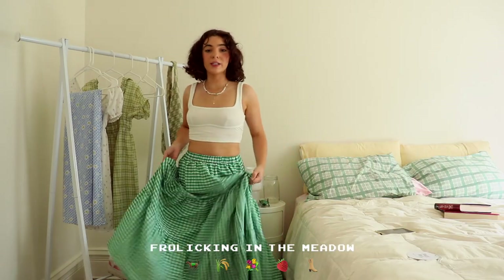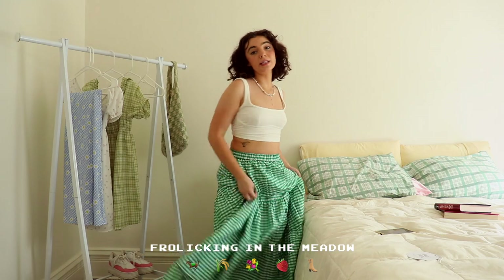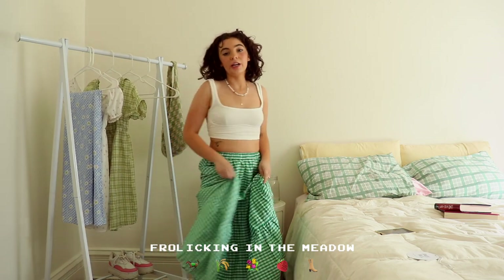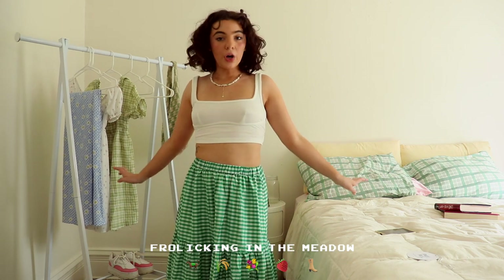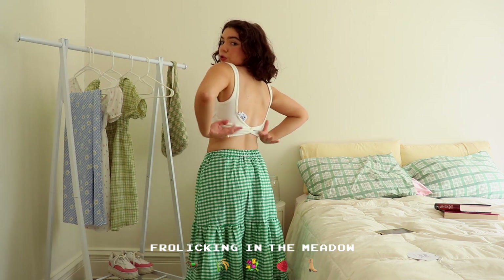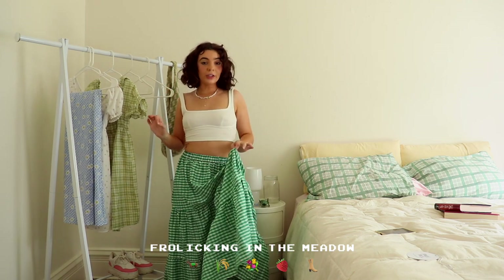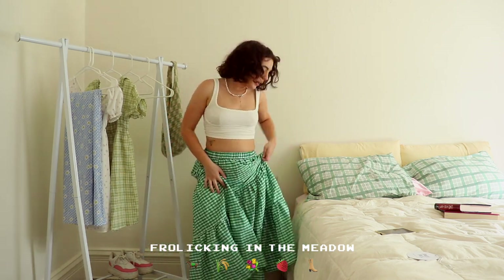I'm obsessed with gingham and this outfit might be one of my favorites — I feel very happy and very me. The skirt is absolutely everything: it's a flowy green gingham skirt in cali green, which is such a fun shade, and it looks so fun with the sneakers. Then there's this little bodice-style top that's super comfy in a very nice cotton material with a cool little twist in the back that makes it a little more fun.